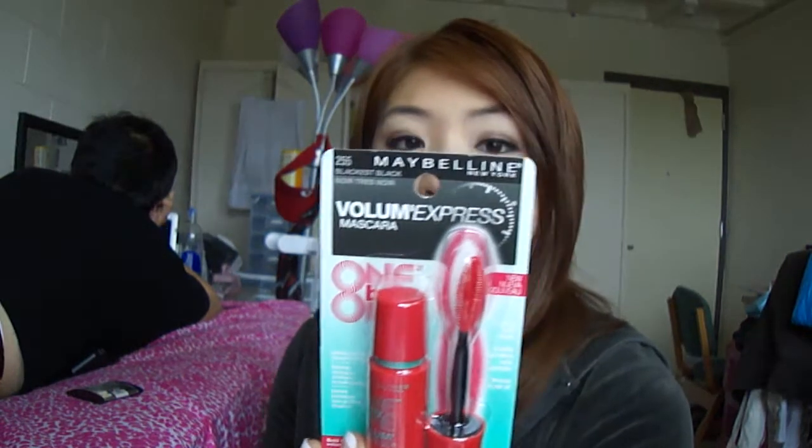Also the Maybelline Volume Express One by One mascara in Black is Black — I got this from CVS because Maybelline was having some kind of a sale.